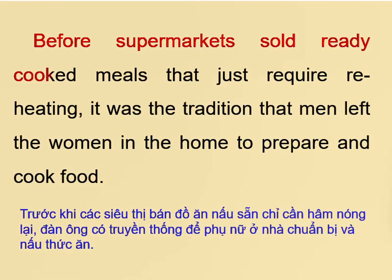Before supermarkets sold ready-cooked meals that just require reheating, it was the tradition that men left the women in the home to prepare and cook food.